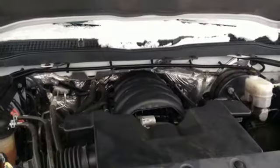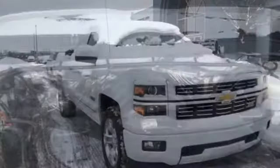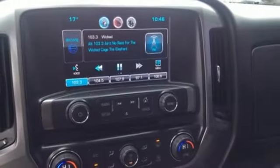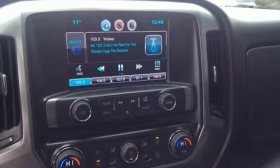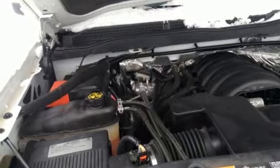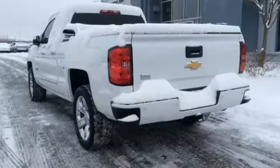A great vehicle is comprised of great features like these: external memory control, power heated mirrors, dual zone climate control, rear parking sensors, Wi-Fi hotspot, leather steering wheel, V8 engine, aluminum wheels, electronic shift on the fly, and automatic transmission.